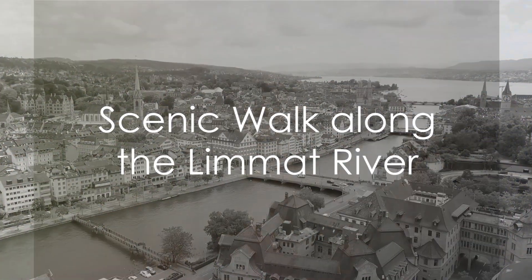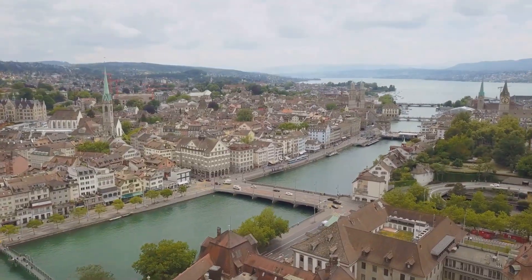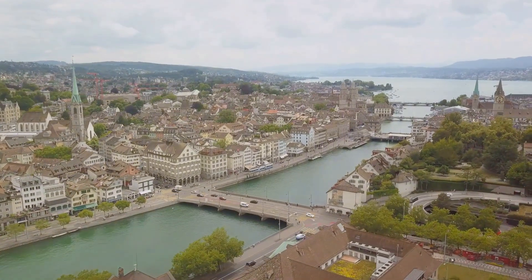For a scenic walk, follow the banks of the Limmat River through the heart of Zurich. The delightful views of the city and the river will captivate you.